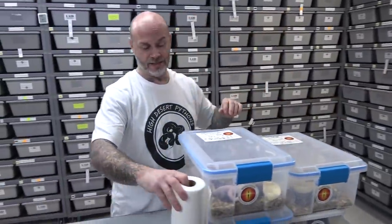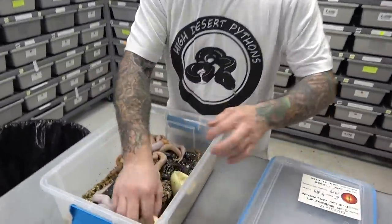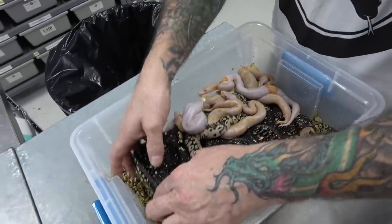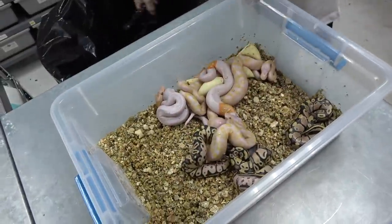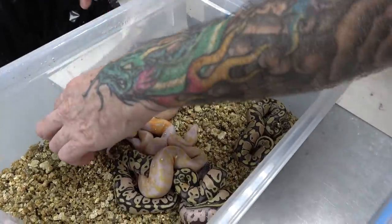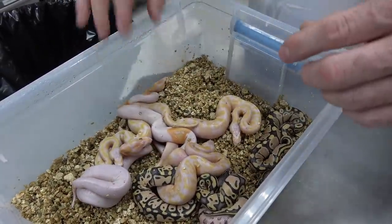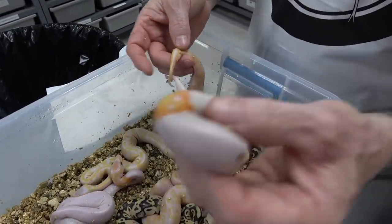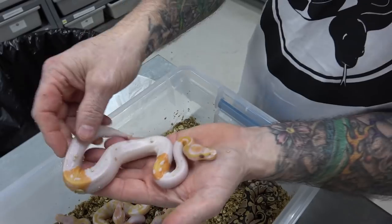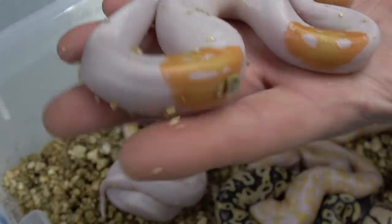And these are his babies. We're just going to take out the eggs and move these guys off the substrate. Let's get some of these other eggs out — nice big healthy clutch. Look at this, they're already trying to lock.